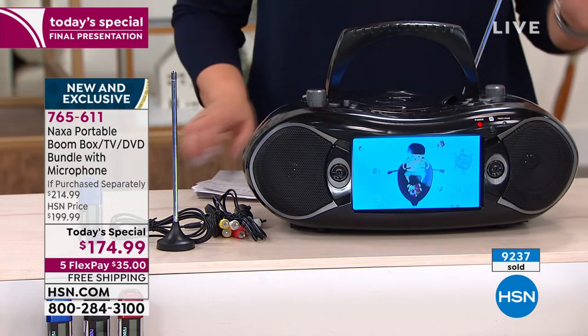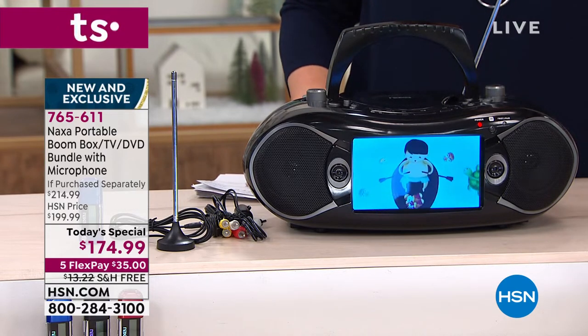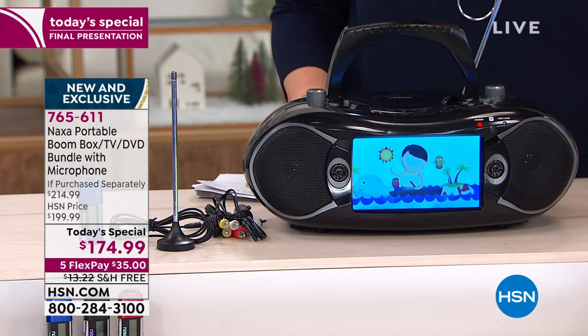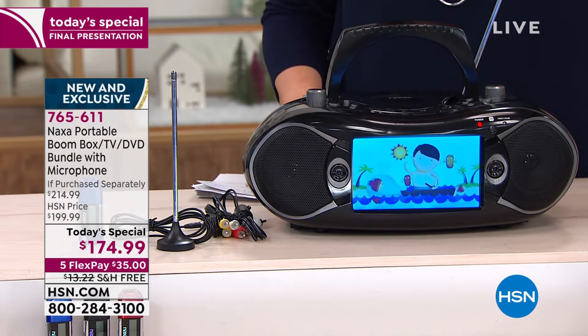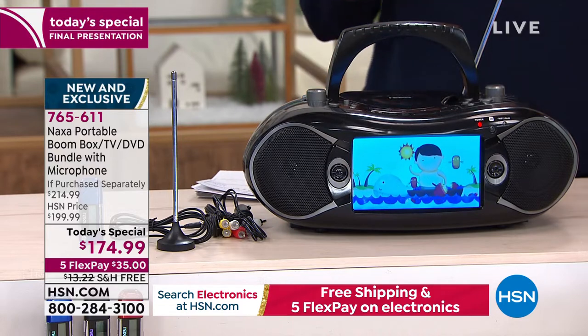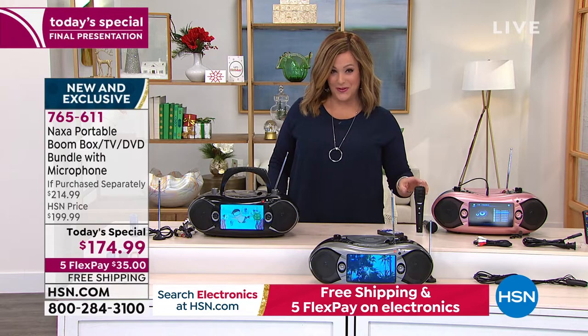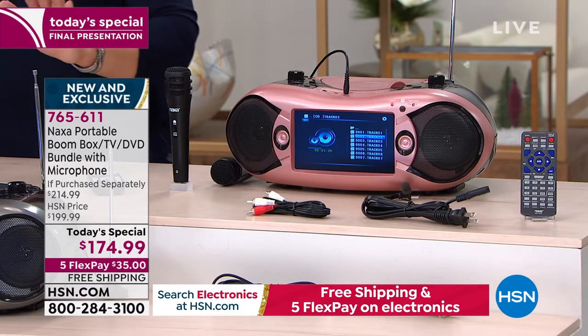Every time we've had this Naxa portable boombox TV DVD bundle, it has sold out every single time we've brought it on air. Well, it's finally back in stock. We have them ready to go, ready to ship. And we've done so much more because for the first time ever, you're getting the microphone included.